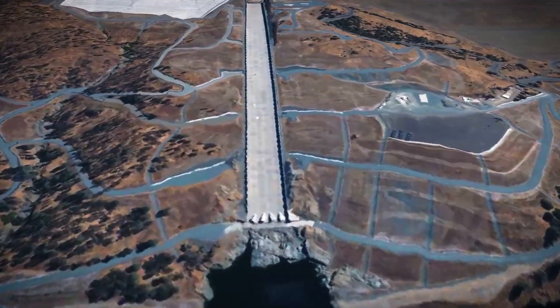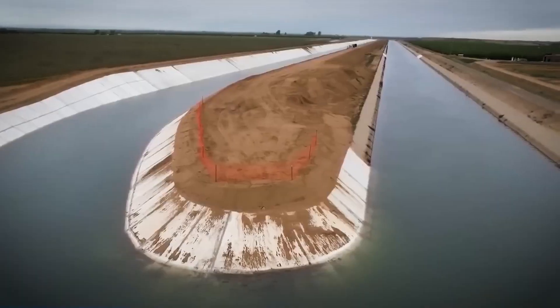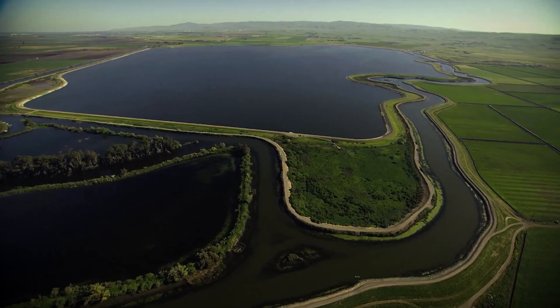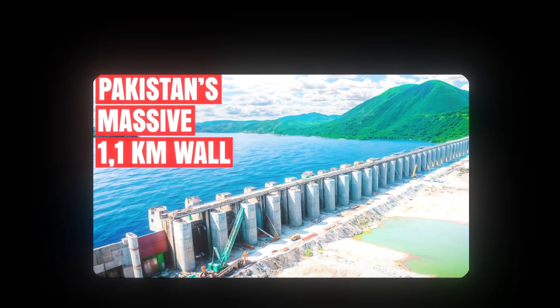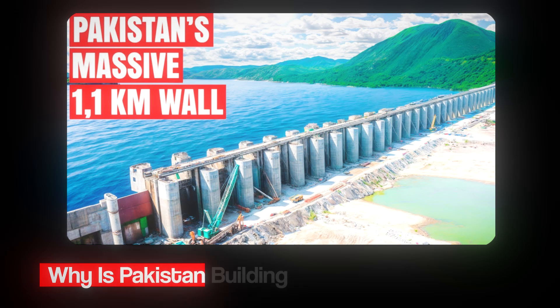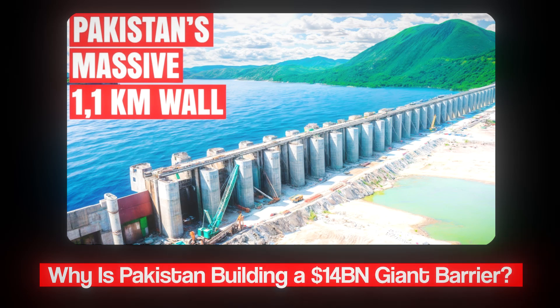If you found this breakdown of the Sites Reservoir project fascinating and are curious about other groundbreaking water projects, check out our video on why Pakistan is building a $14 billion giant barrier. Don't forget to turn on notifications so you never miss our next upload.